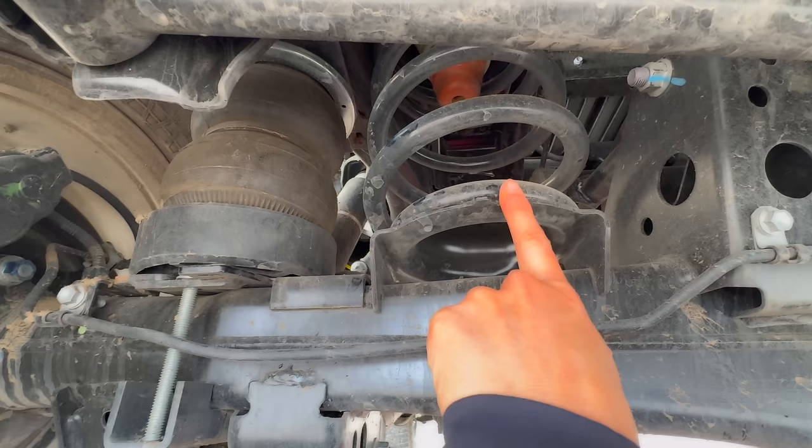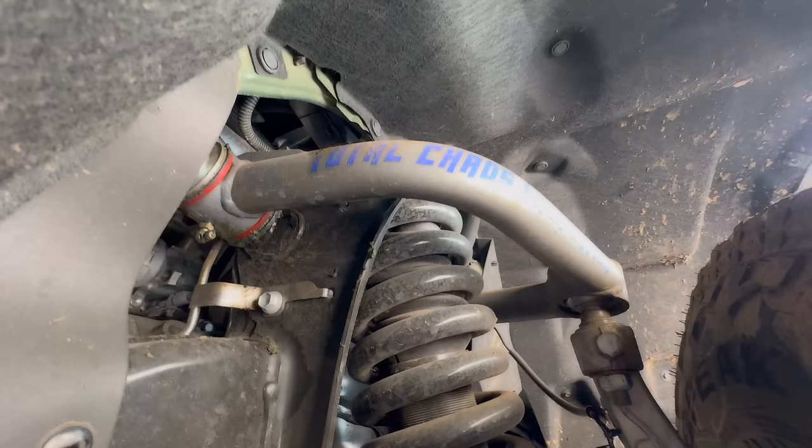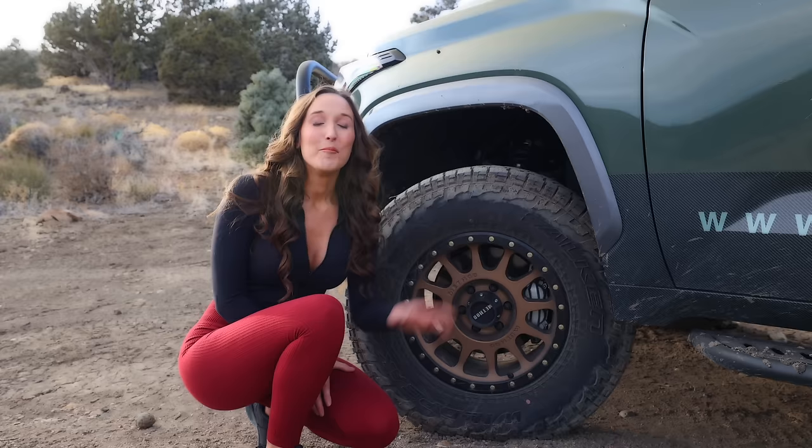It has a full Dobbinson IMS suspension swap with rear heavy-load coils in the back, designed to carry 700 pounds over stock.